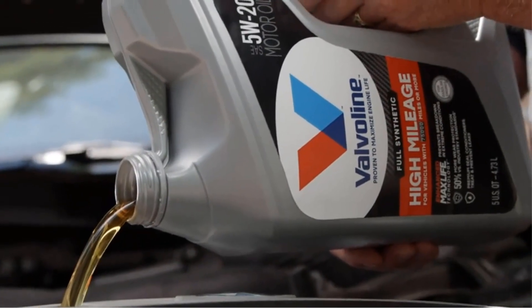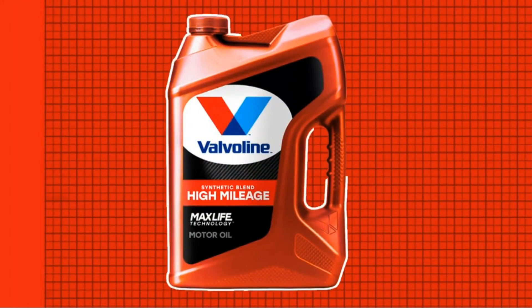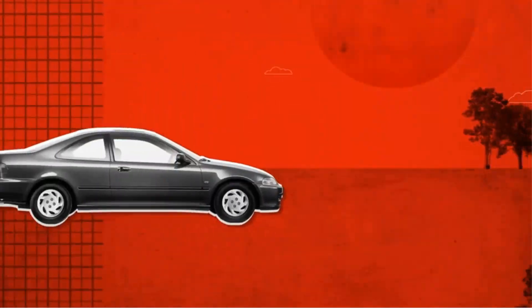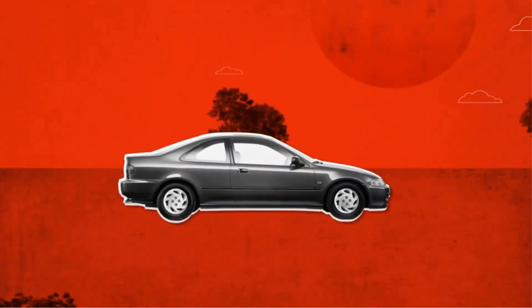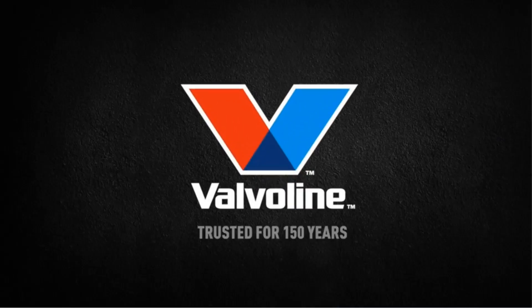This technology helps rejuvenate and maintain engine seals, thereby minimizing oil leaks and reducing oil consumption. By revitalizing aging engine components, MaxLife Technology helps to extend the life of the engine and improve overall performance. The SAE 5W30 viscosity grade ensures optimal flow characteristics, providing excellent lubrication during cold starts while maintaining stability under high temperatures — a grade commonly recommended by many vehicle manufacturers for a wide range of modern engines.